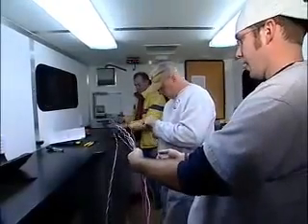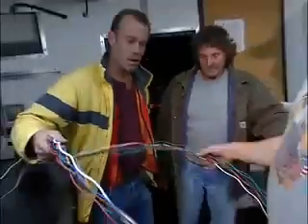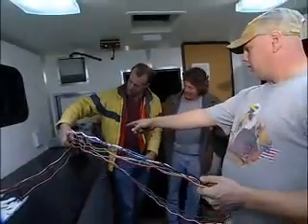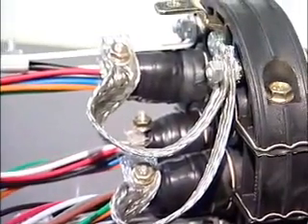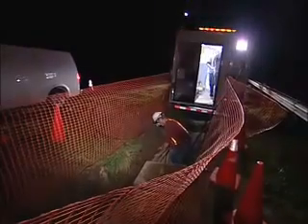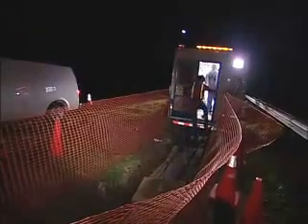Fiber optics technicians often work in teams and with customers, so being able to get along well with others is important too. Our high-speed flow of information and entertainment just wouldn't be possible without the knowledge and abilities of fiber optic technicians.